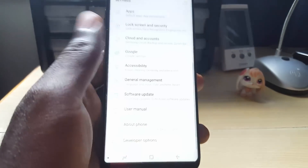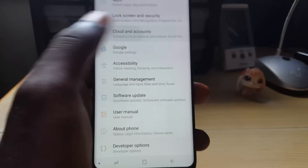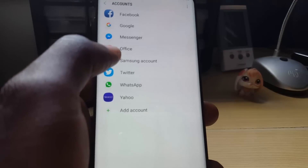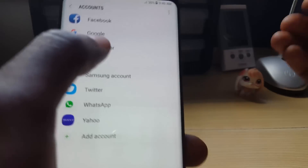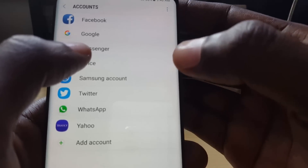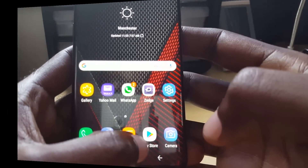The issue might be caused by your Google account, so you can remove it. Go to Settings, then Cloud and Accounts — your device might have it in a different location, so use Search. Once in Cloud and Accounts, go to Accounts, then Google. Use the on-screen options to remove the Google account. Afterwards, add the account back fresh — signing in again may fix issues with Google Play Store.